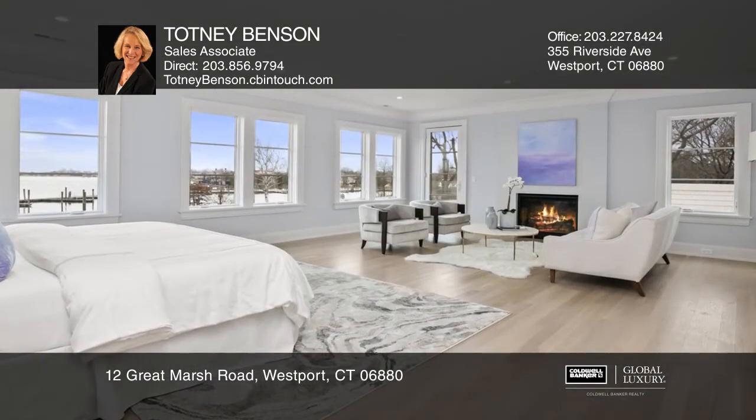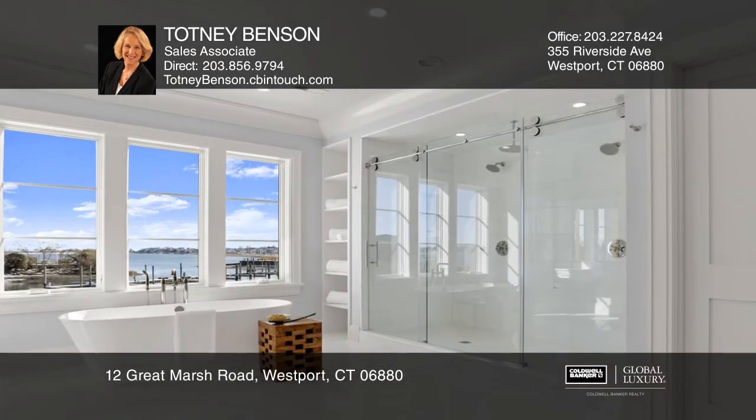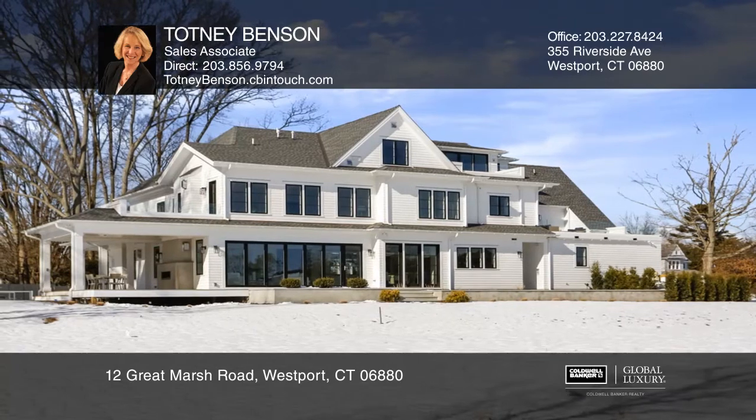The second floor entertaining deck overlooks the Saugatuck River. The approximate one-acre property includes a saltwater pool, a cabana bath, along with covered and open porches.